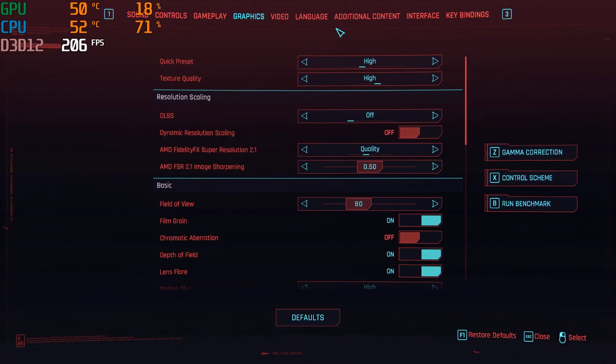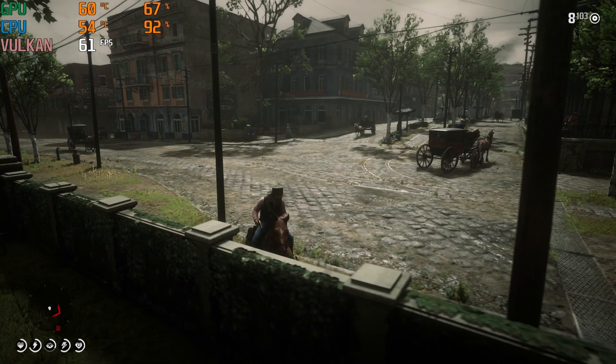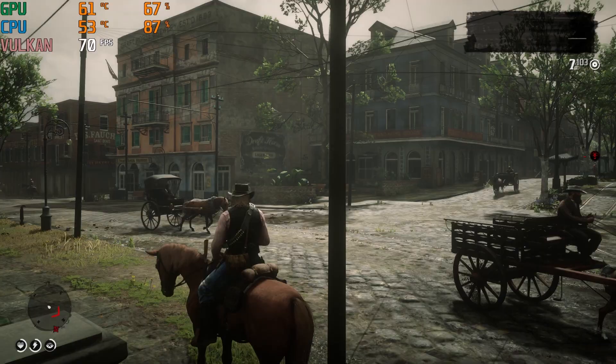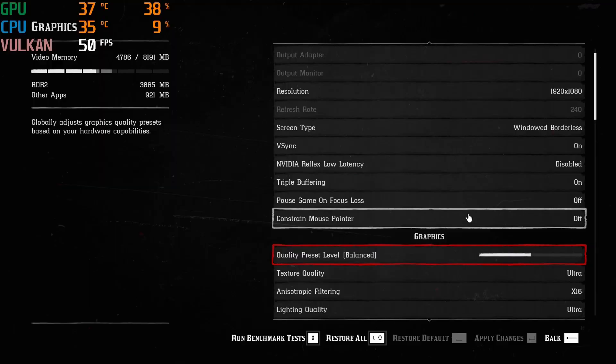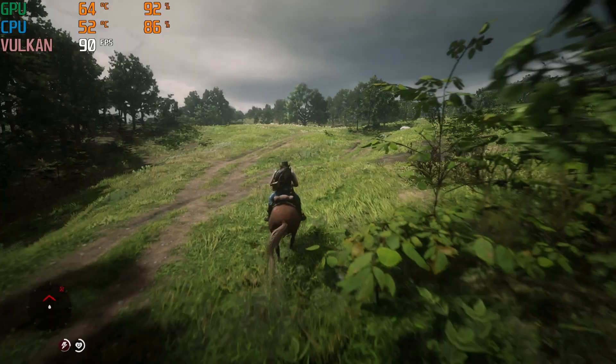So overall I think this CPU handled Cyberpunk 2077 great and you'd be able to have a great time playing it. I used the high preset graphic settings, so everything was just set to high. In Red Dead Redemption 2, the CPU also saw heavy utilization above 90% most of the time, and we did have above 60 frames per second for most of the game with some dips down into the mid 40s if it was really graphically intense. I played it on the balanced preset graphic settings and things looked pretty good.